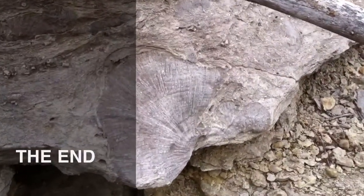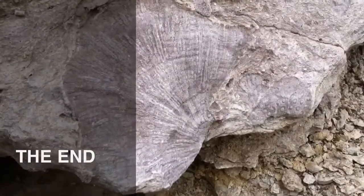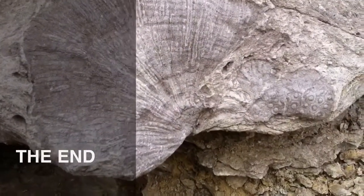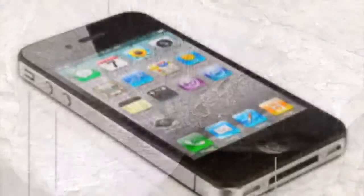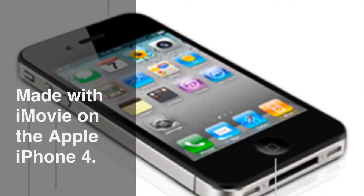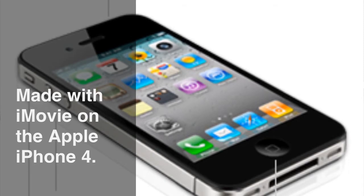So that's basically the tour, a brief introduction to the Devonian Fossil Gorge. Hope you enjoyed the video. If you have an opportunity, go visit — it's worth the trip. This video was recorded, edited, and produced on an iPhone 4 using iMovie.